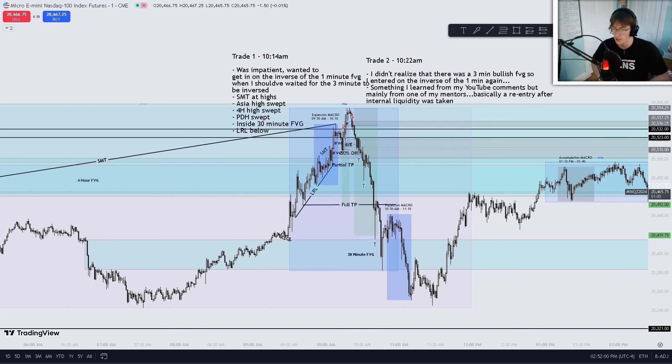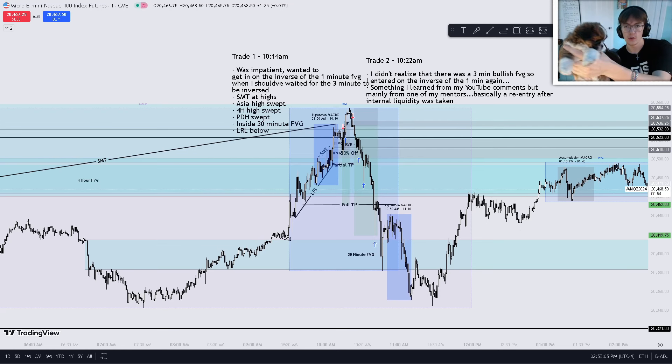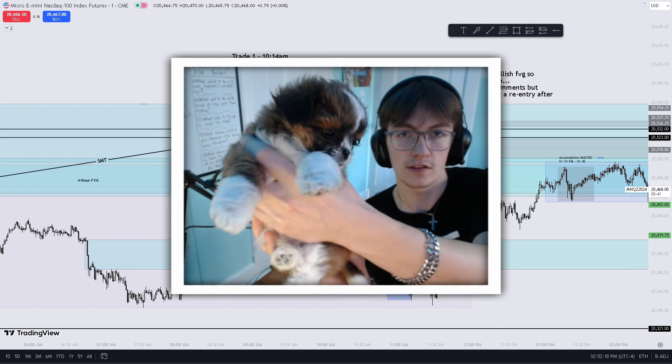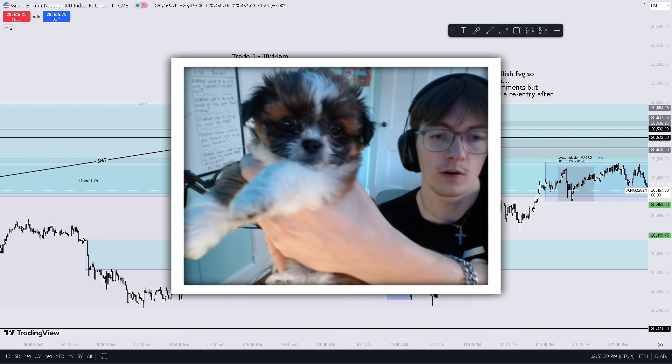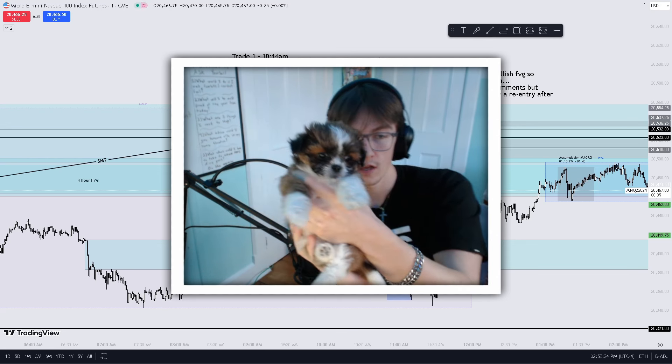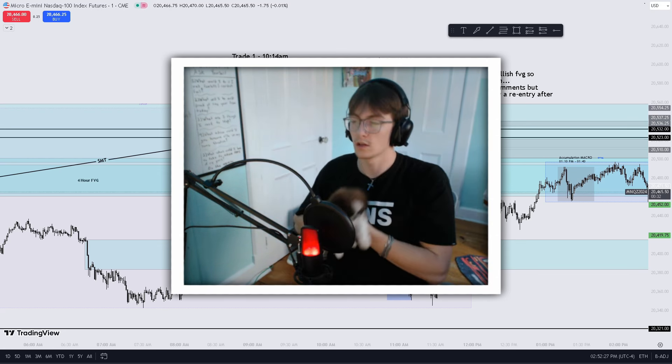If you guys stayed this long, here is your treat — a little puppy, about eight weeks old. Here she is. Look at this. Just the cutest little thing ever. Oh my goodness. Love this puppy.